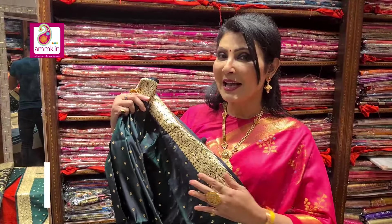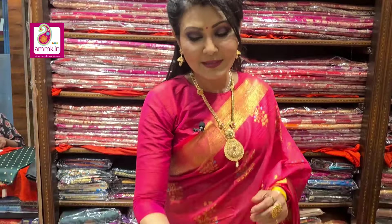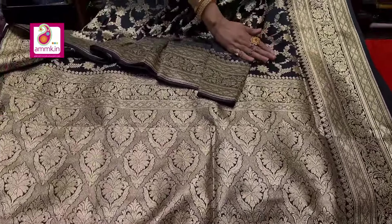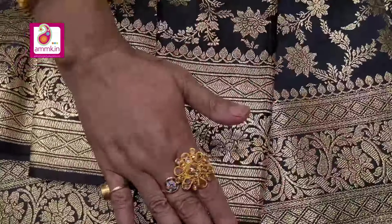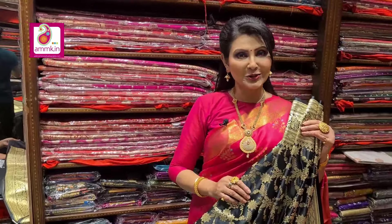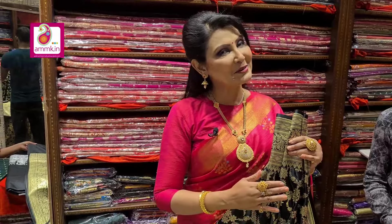This black Banarasi features a traditional border with interesting designer character. Black color with a gorgeous blouse piece — you can confidently carry this collection. The price is within ₹5000.